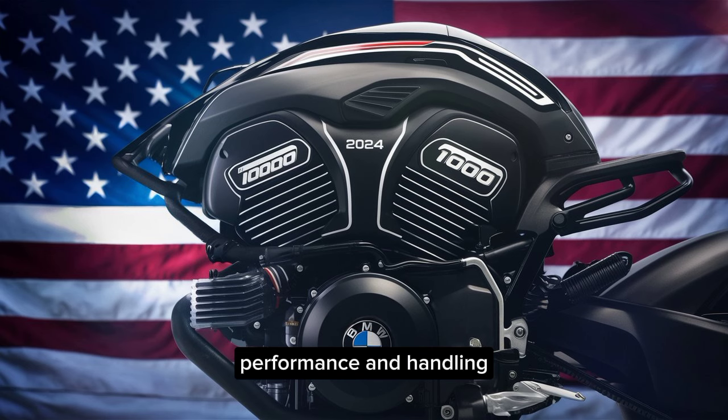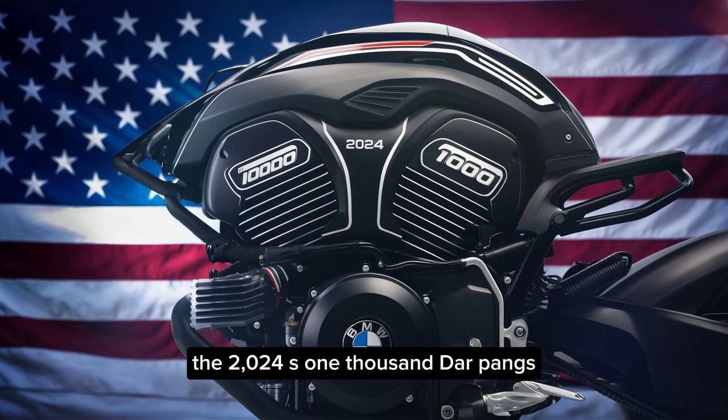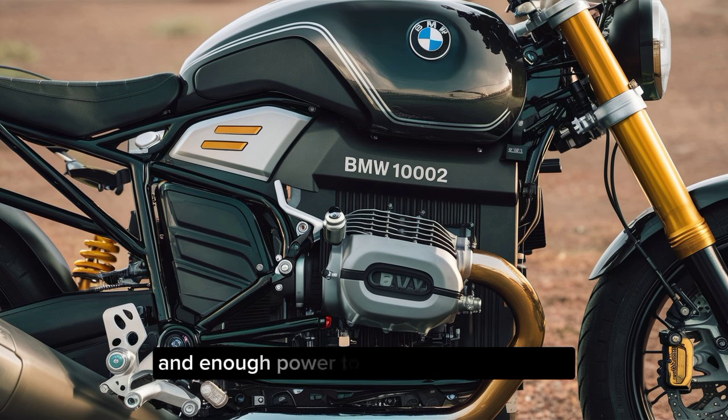Now let's get to the real heart of the beast. The 2024 S1000R packs a punch with its 165-horsepower engine. That translates to exhilarating acceleration and enough power to tackle any twisty road with confidence.